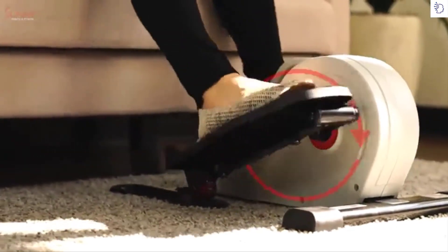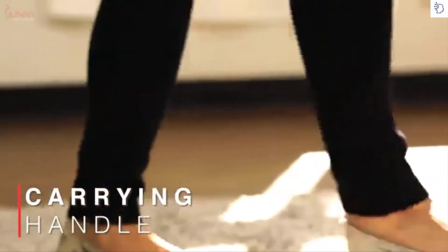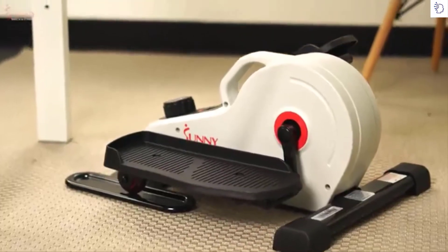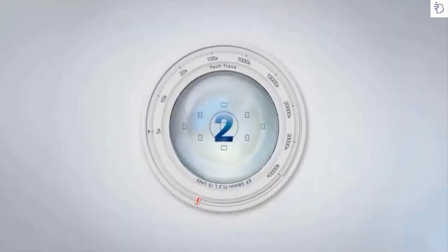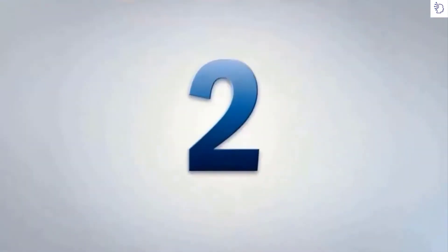Place your peddler exerciser throughout your living space or move it from office to home with the conveniently centered carrying handlebar. Stride towards your health and fitness goals with the SFE 3872 magnetic under desk elliptical peddler exerciser.